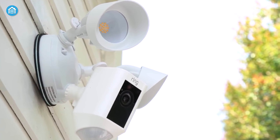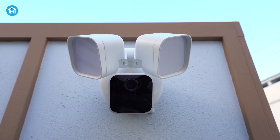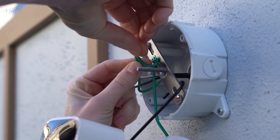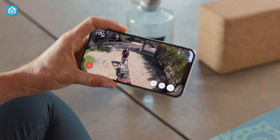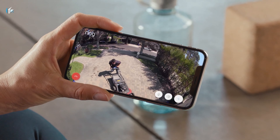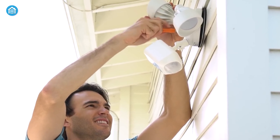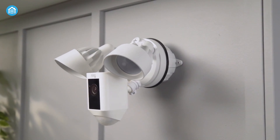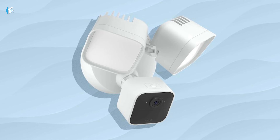Ring Floodlight Cam Wired Plus and Blink Wired Floodlight Camera are both exceptional floodlight security cameras. While these hardwired outdoor security cameras offer similar features such as motion-activated floodlights, real-time notifications, and two-way talk, there are some differences in their features and specifications as well. Both cameras come with a sleek design and an easy wired installation process, and their weather-resistant design and sturdy construction make them suitable for all weather conditions.